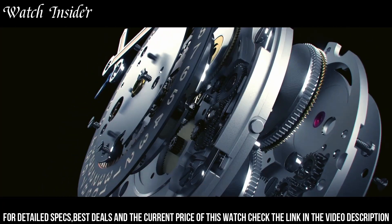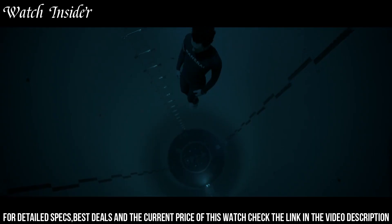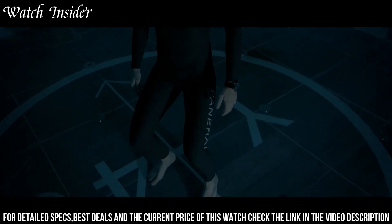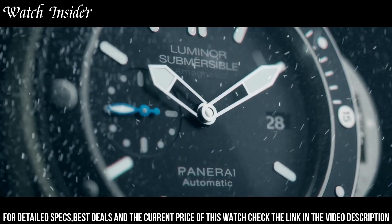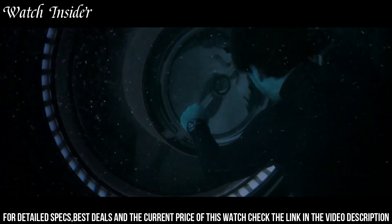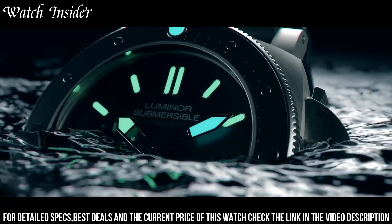The watch is equipped with a durable automatic movement that provides reliable timekeeping and is water-resistant up to 300 meters, making it ideal for serious diving. The Submersible is also available with a range of features, including a chronograph.